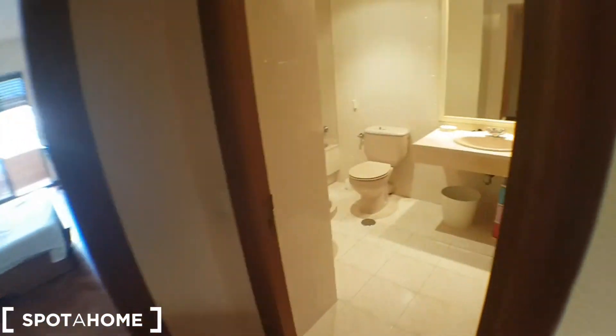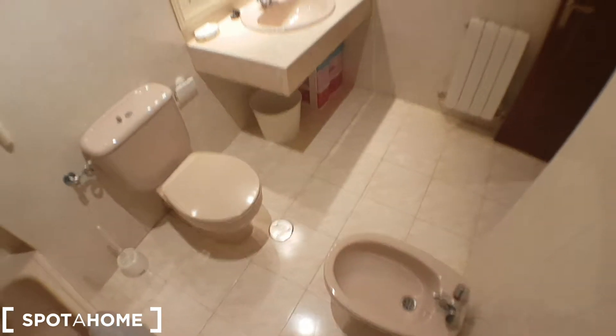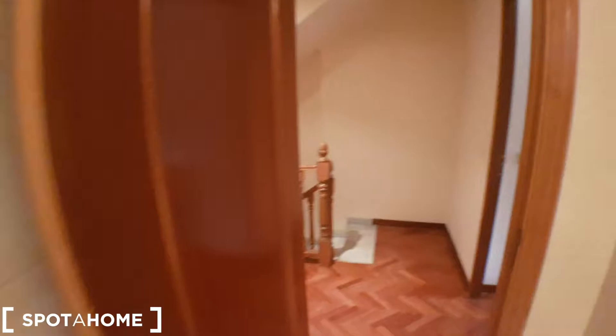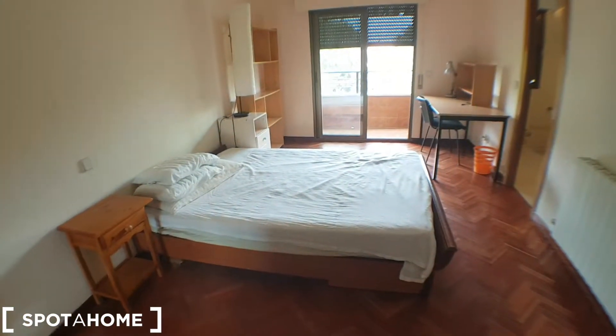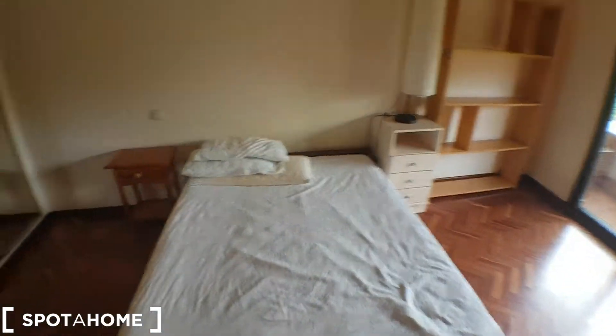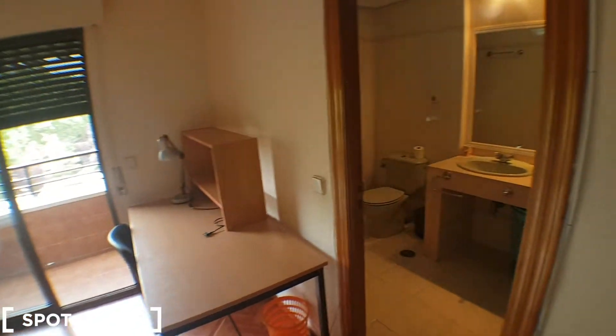One more space up here. The bathroom — this bathroom belongs to these two bedrooms, and then this bedroom has its own bathroom inside. I'll show you this one. That's a shower, which is a wrap actually. And here we have this — this is probably the biggest bedroom in the house. The bed is double. This has two wardrobes, chest of drawers, shelving here, huge desk. Bathroom.